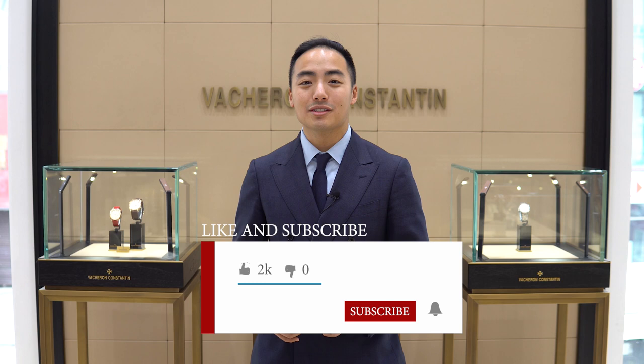Thank you so much for watching. If you enjoyed this video, please give us a thumbs up. If you haven't already, please subscribe to this channel so you don't miss any of our latest videos, and leave a comment below so we can start chatting. I'll see you next time.